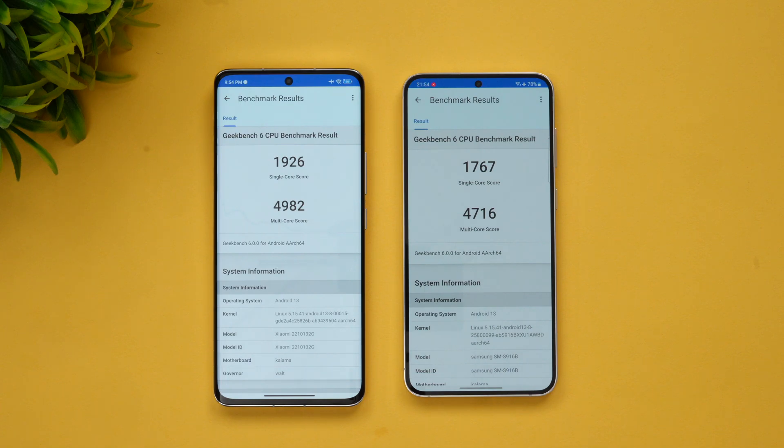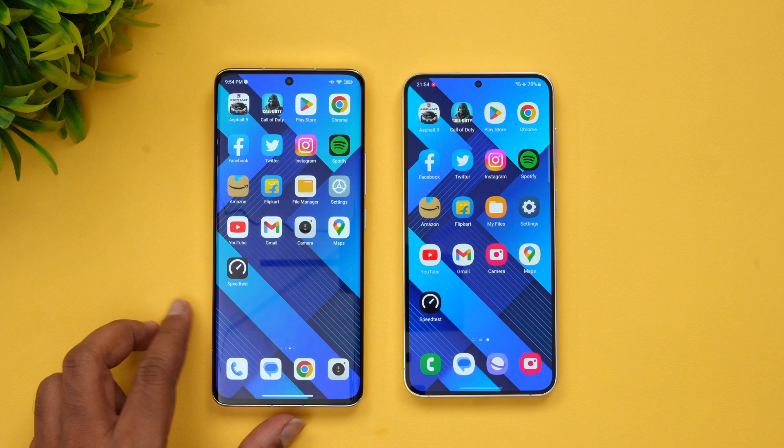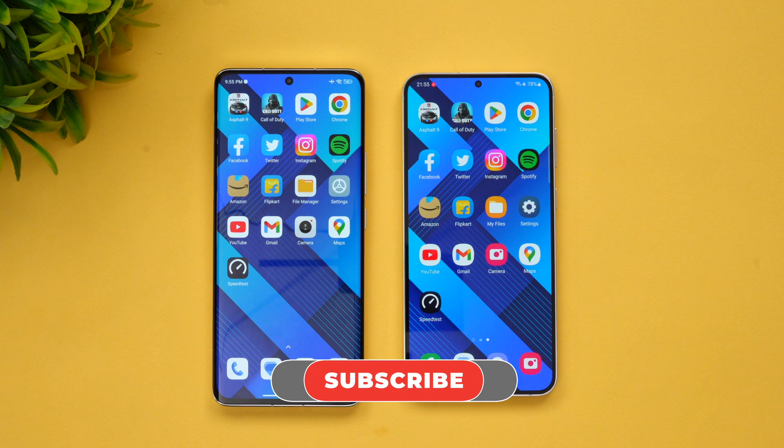Overall, both devices are really good in terms of performance — both do a really good job opening apps, memory management is solid, and overall performance is excellent on both flagships. That was the speed and performance test of the Xiaomi 13 Pro versus the Samsung Galaxy S23 Plus. Hope you enjoyed watching — hit the like button and subscribe for more videos. Thanks for watching, hope to see you in the next video!